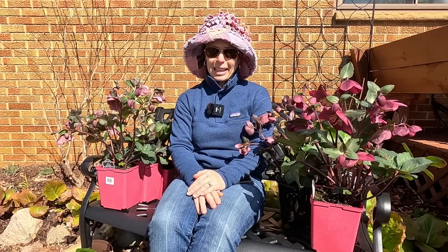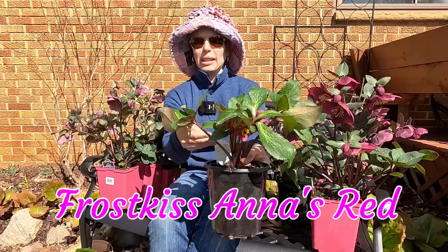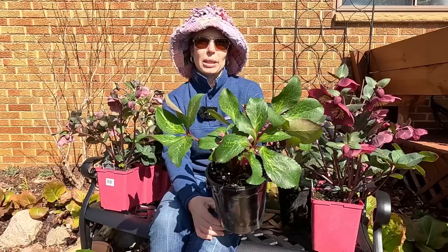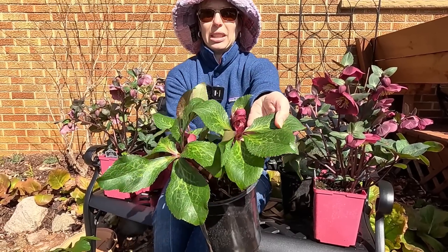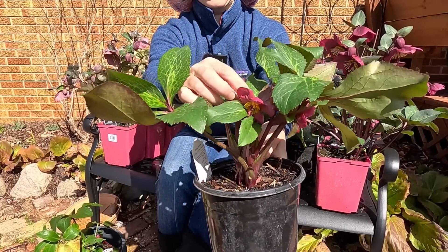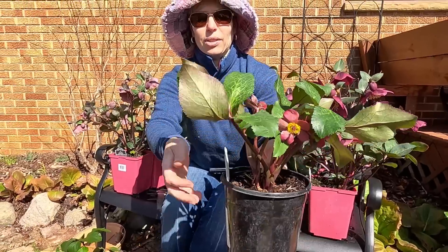I'm going to start with the one I got at the local nursery. This one is called Anna's Red and it is a Lenten Rose. There are a couple of different kinds of hellebores — one I have in my front garden is Helleborus niger, which is the Christmas rose, and that one blooms much earlier, typically around February or March for me. Just look at the beautiful foliage on these — a very nice white mottled foliage and a lovely evergreen structure. The flowers are just starting, and these have beautiful red flowers with red stems on the leaves as well.